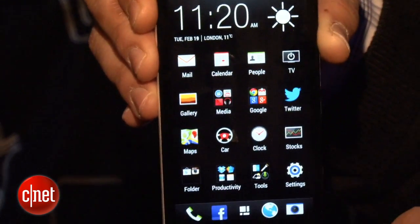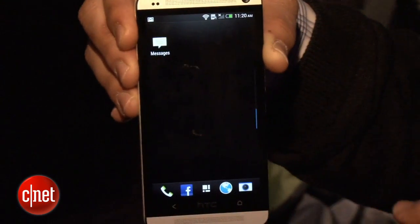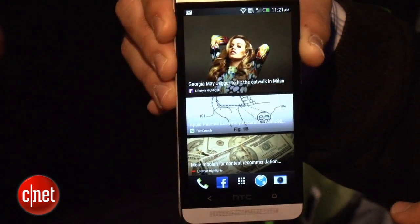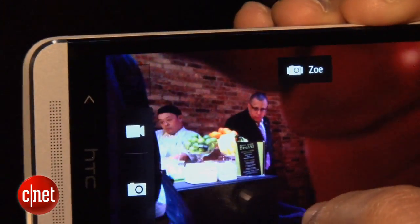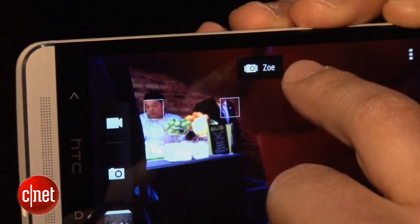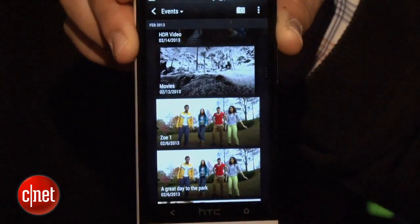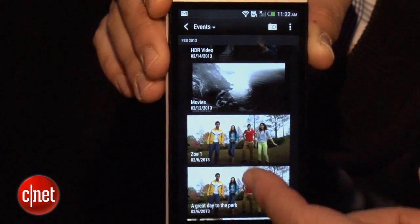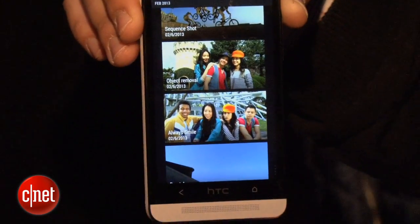It has an Android Jelly Bean interface, a little bit pared down, but you can see you have the typical Android apps. Another interesting camera feature is the new Zoe file, which is basically a three-second film clip that you can quickly capture and share with friends and loved ones. The gallery will also combine all your photos, videos, and everything you take with the phone and automatically create highlight reels, which is something a lot of people will probably find useful.